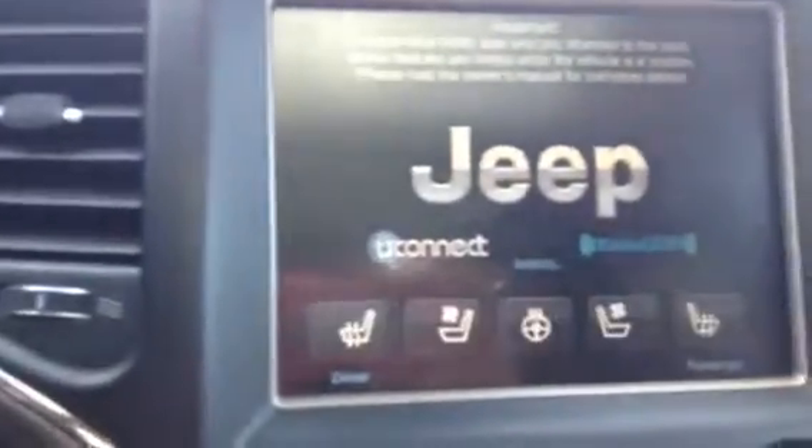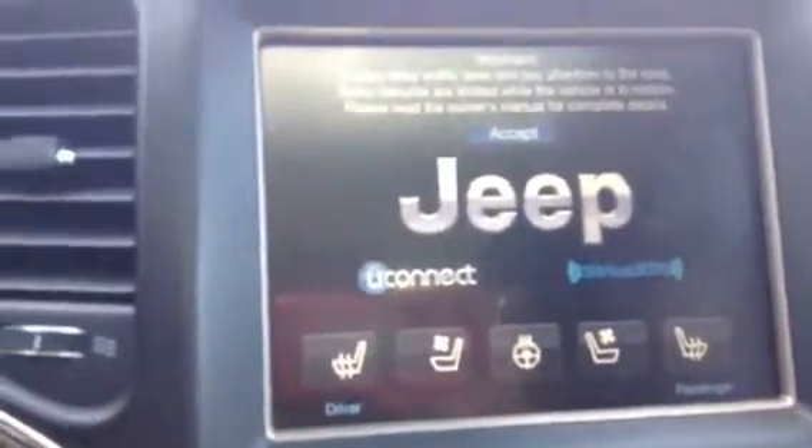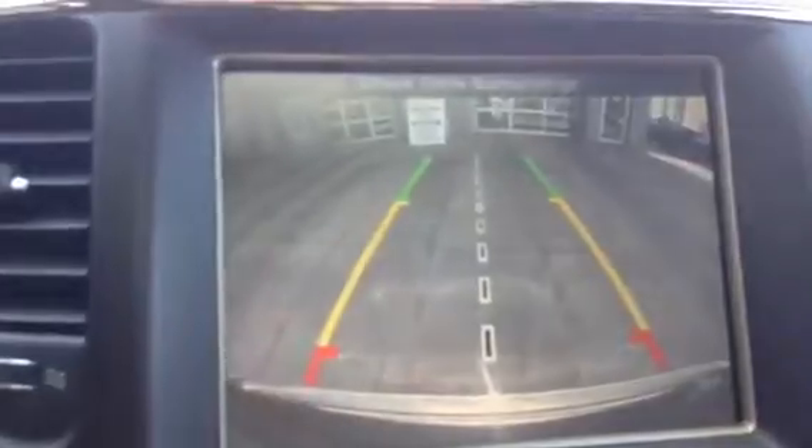I'll give you a quick look at the display screen and everything. As you can see, you get heated seats, vented seats, and a heated steering wheel. I'll show you the backup camera — your mirrors do tilt as well. Navigation, Bluetooth — it's got everything.